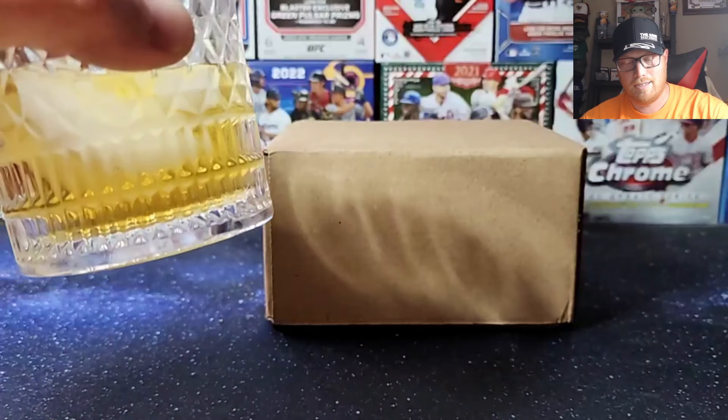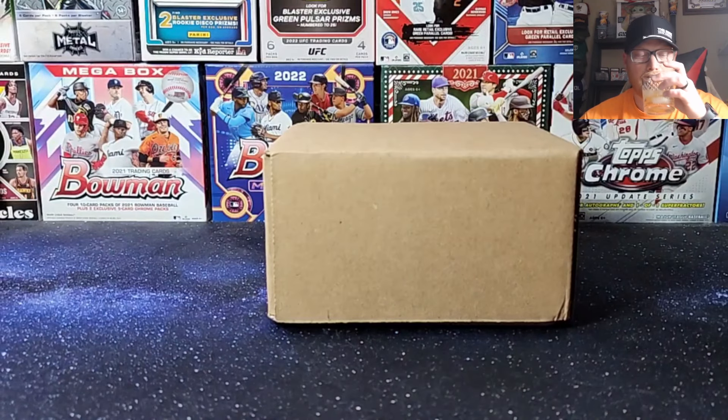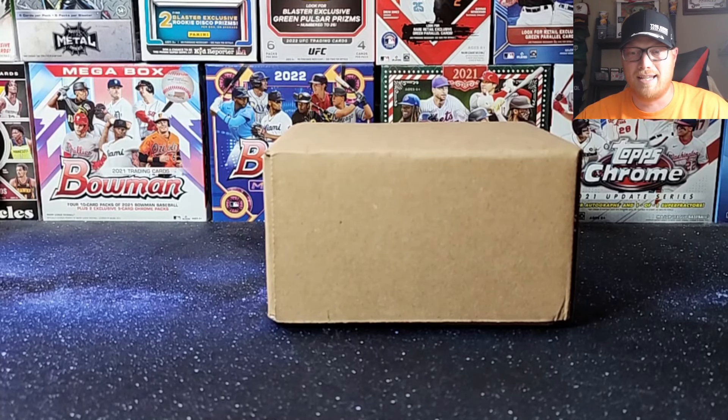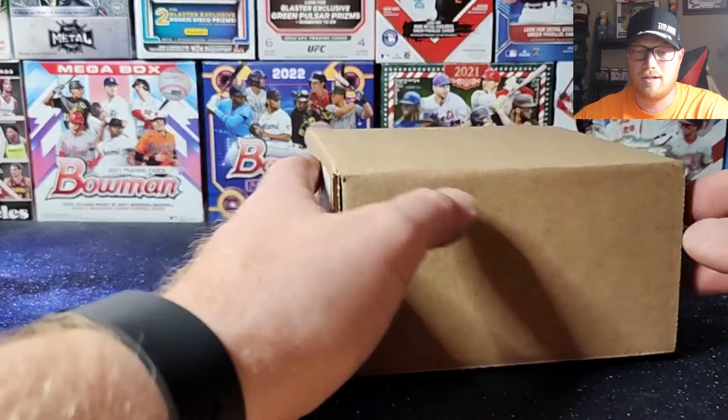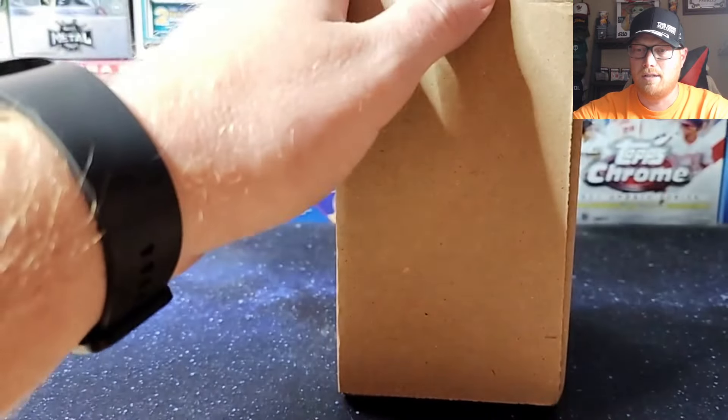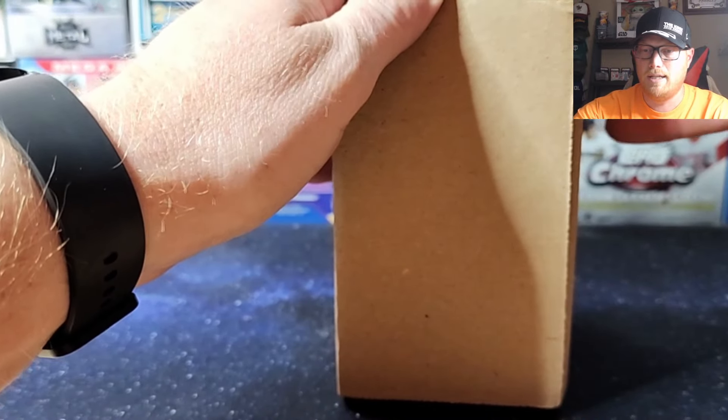Got a little Aberfeldy 16-year single malt scotch that we're drinking tonight. I just had a nice glass of Teeling too, so we're on our second box here. Let's go ahead and open this up.